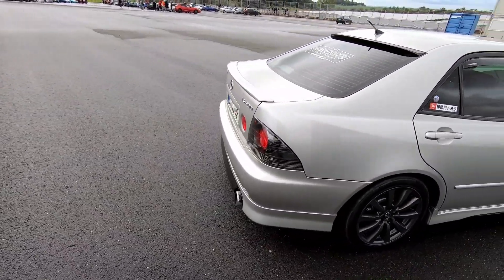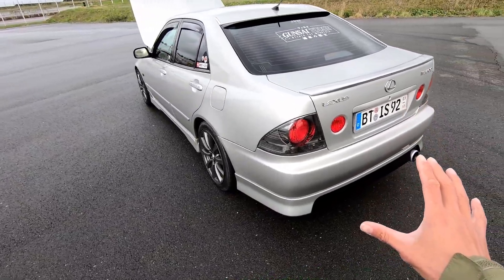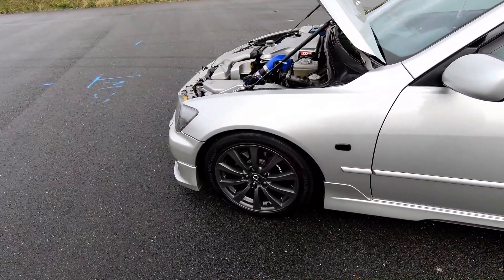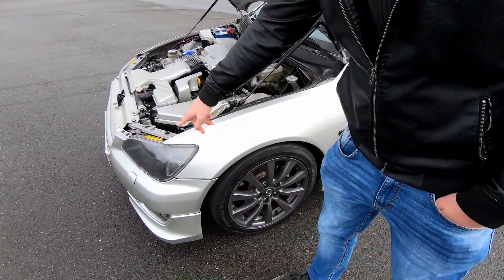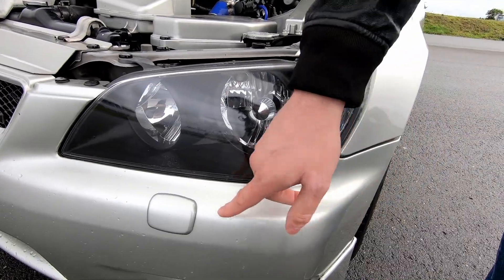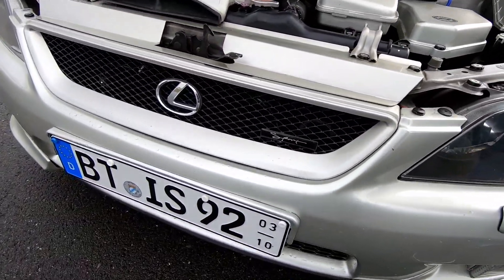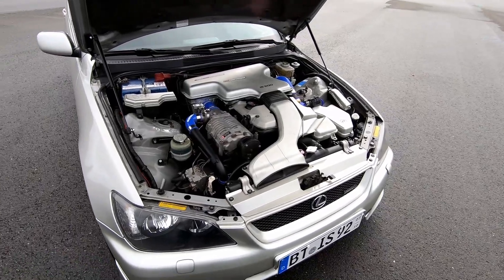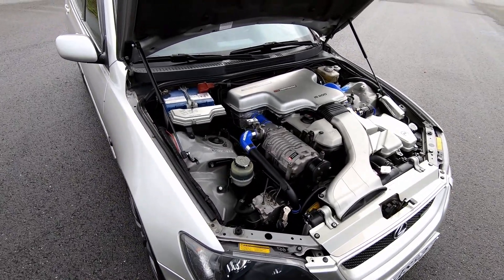Is there anything different on the European first-generation IS compared to the US version? Well, those side markers in the fender — I don't think the US models have those. One thing that's also different is the HID washer. In Germany you have to have washers for the headlights, so pressing a button pops them out to clean the headlight so you don't blind oncoming traffic. That's required by law if you have HID headlights in Germany. Otherwise, the chassis, brakes, and everything else are the same as the IS300.